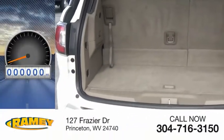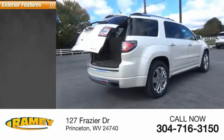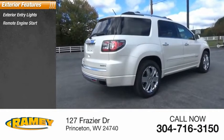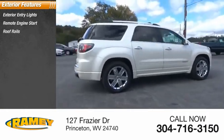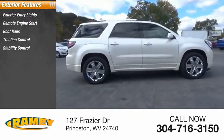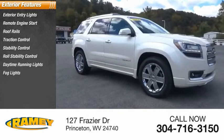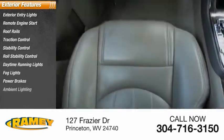This vehicle has less than 140,000 miles. Here are some of this vehicle's great options: exterior entry lights, remote engine start, roof rails, traction control, stability control, roll stability control, daytime running lights, fog lights, power brakes, ambient lighting.